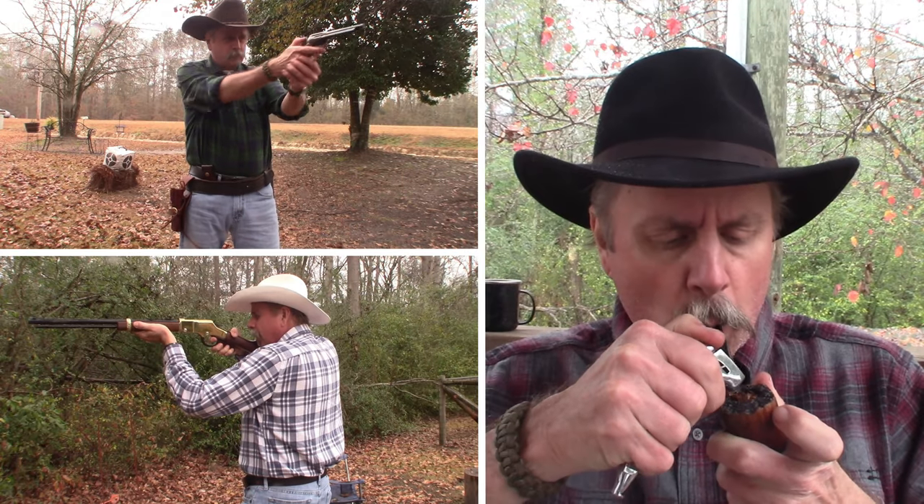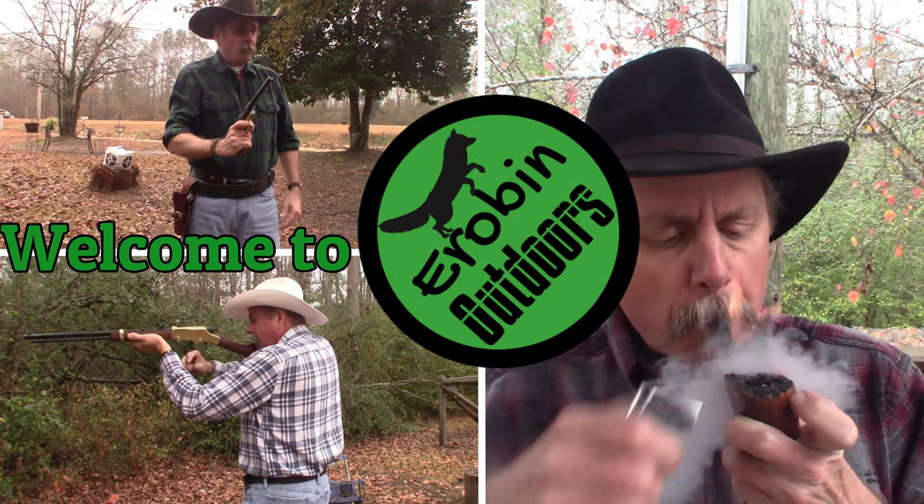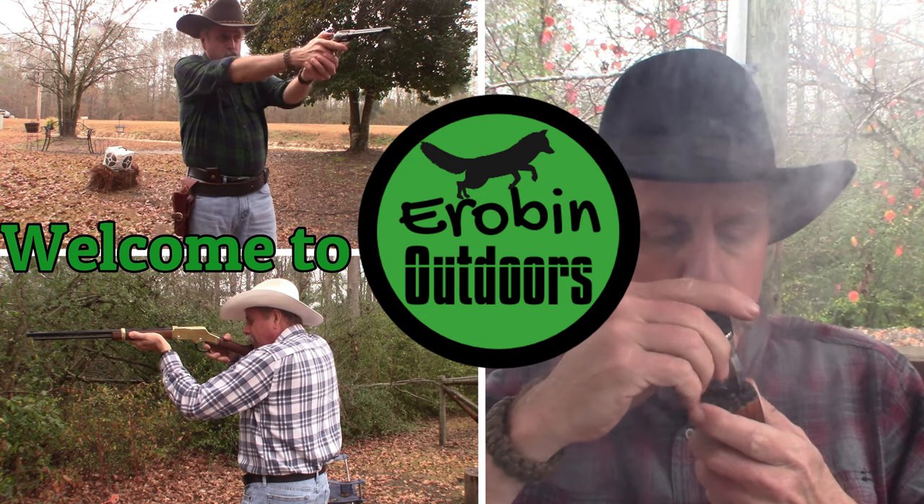So what's in your EDC bag right this very moment? Stick around guys. Hey YouTube, welcome back to Airbin Outdoors. I'm Airbin.